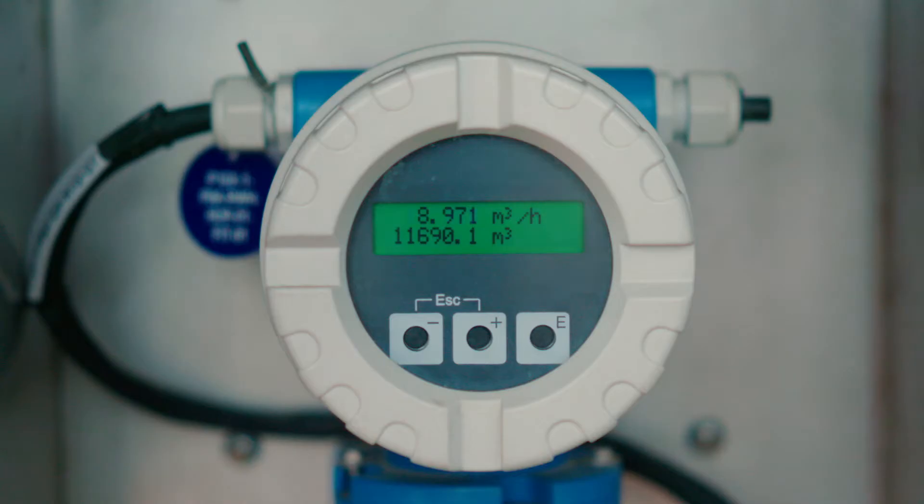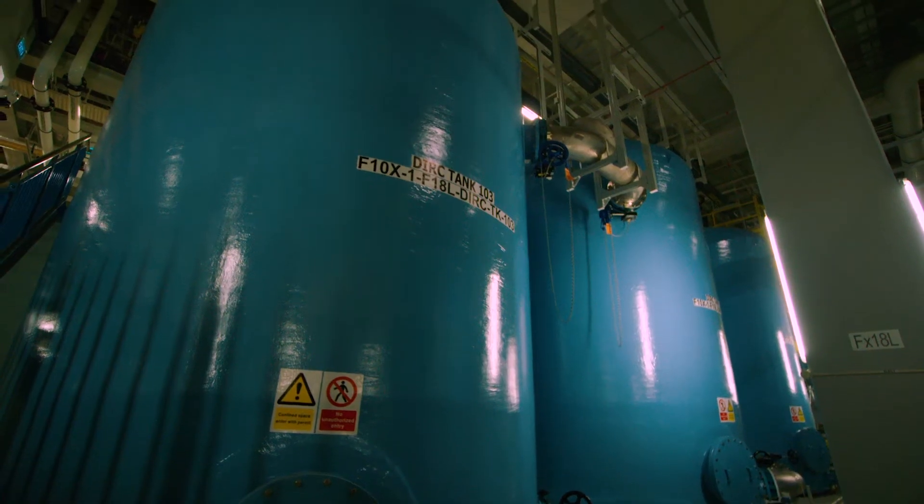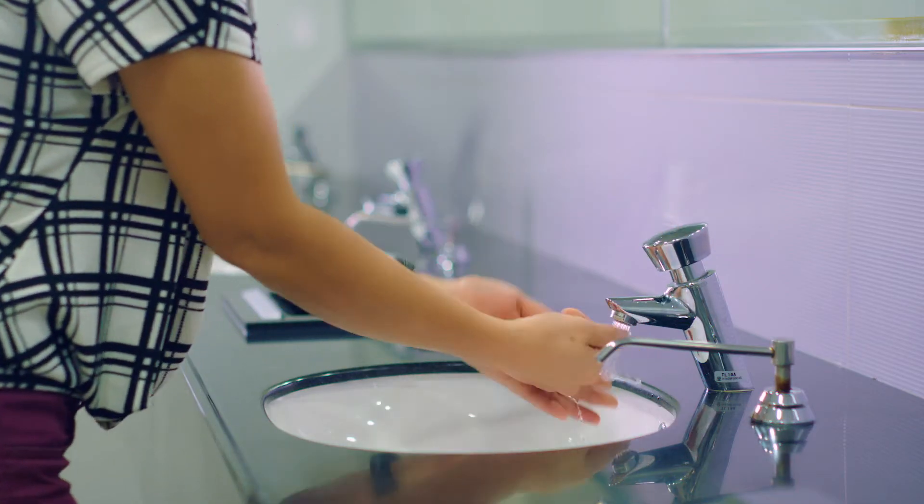Here, we have installed technology capable of reclaiming process water and recycling it for further use.